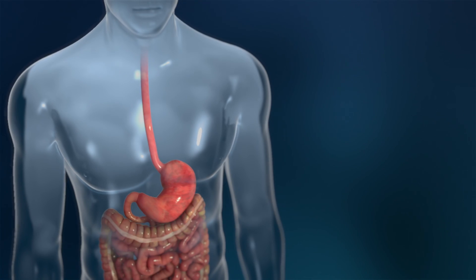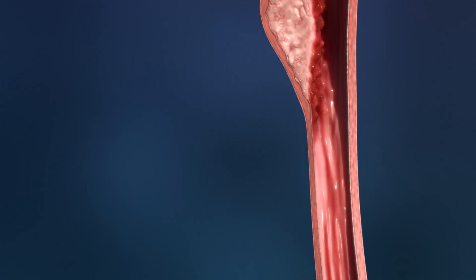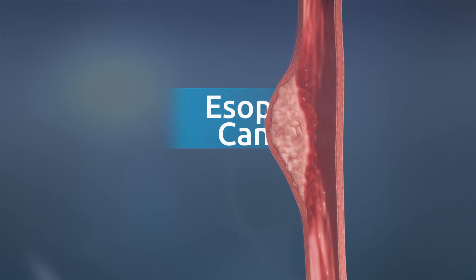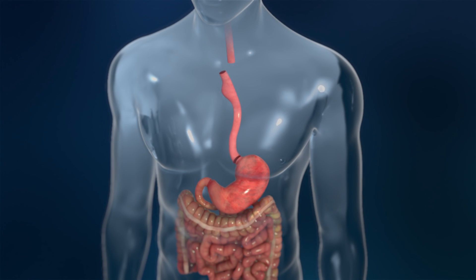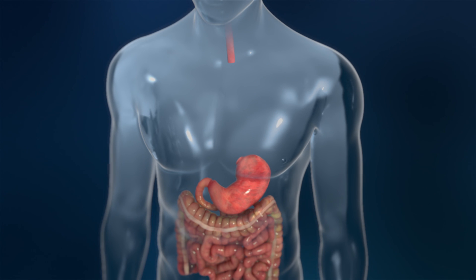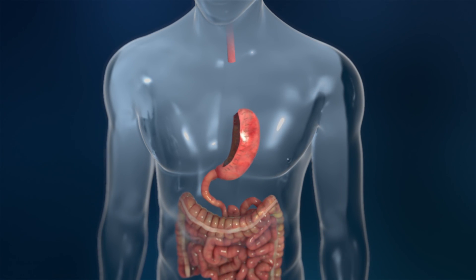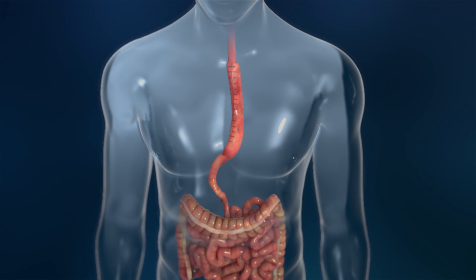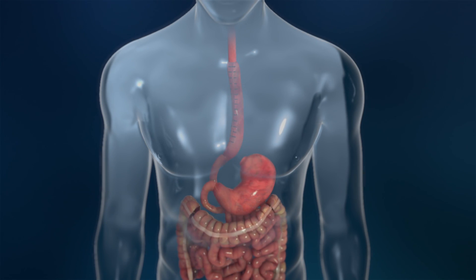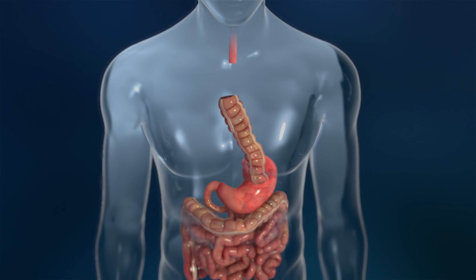Patients with a diseased esophagus caused by conditions including Barrett esophagus or esophageal cancer can be treated with an esophagectomy, a surgical procedure that removes some or most of the esophagus. At the end of the esophagectomy, the esophagus can be reconstructed by either reshaping the stomach and connecting it to the free end of the digestive tract, or by removing a portion of the intestine and relocating it to where the esophagus was removed.